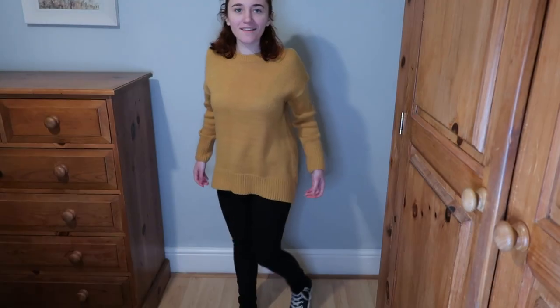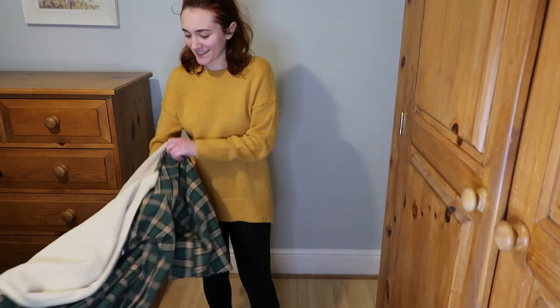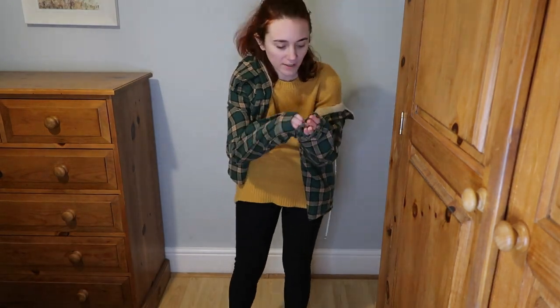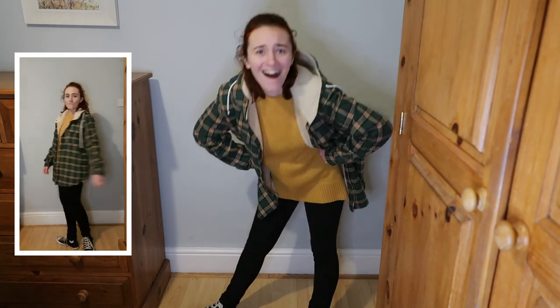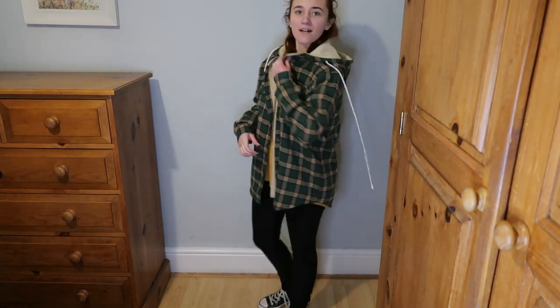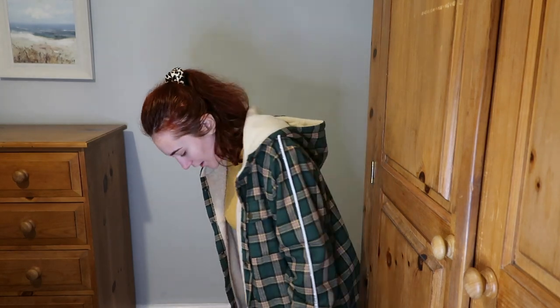I thought I'd show you Charlie's outfit first without the jacket. I already feel like a complete embodiment of Charlie Spring — I've got the jumper, the jeans, the Vans. Honestly I feel like I look like Charlie Spring. This is insane. With the jacket on — I look like Charlie Spring. This might be my favourite so far. I really look like him.